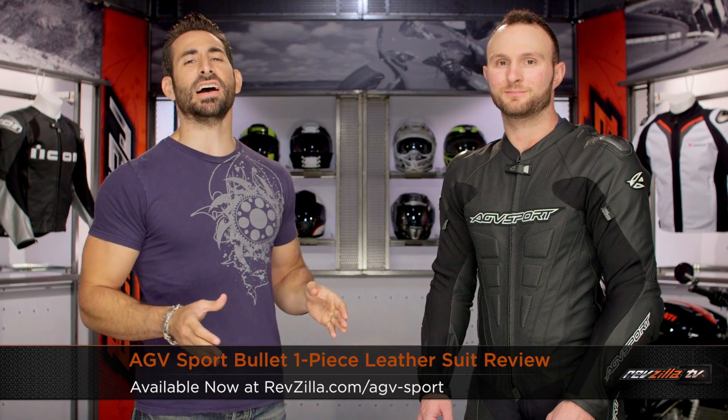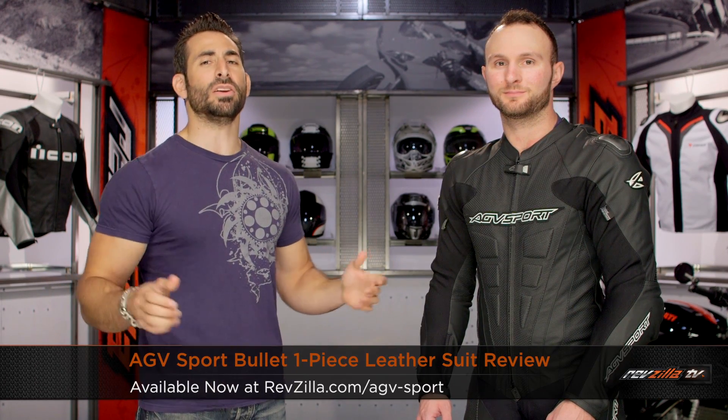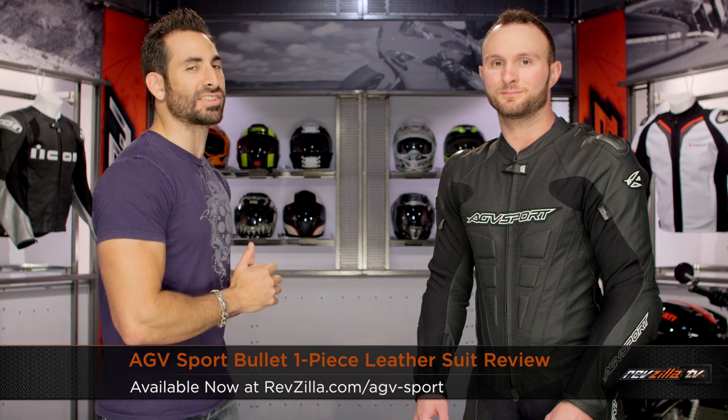Hey, this is Anthony with RevZilla TV where you can watch, Decide and Ride. Welcome to our detailed breakdown of the new AGV Sport Bullet race suit available at RevZilla.com.